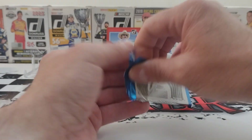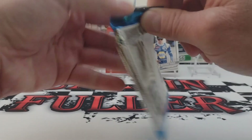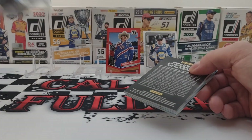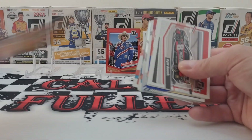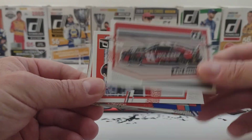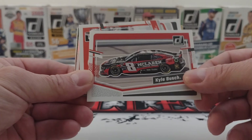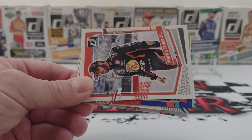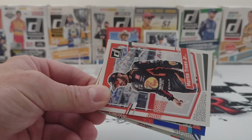Hope everybody's having a great weekend and a great Monday and all that good stuff. We got a code card — I've entered so many of these things. We have a Kyle Busch. Glad it's not the one where he's standing on his windowsill, because I've got plenty of those.